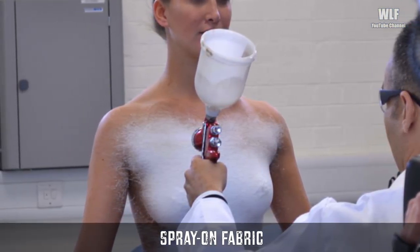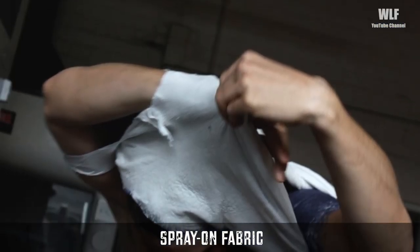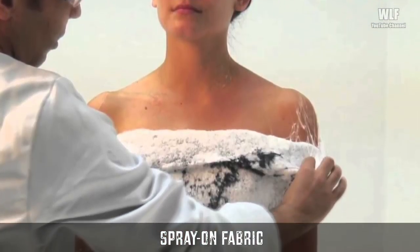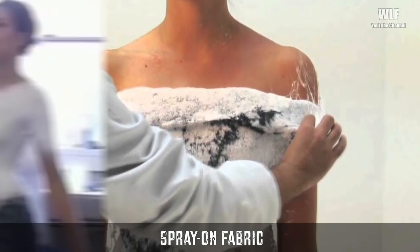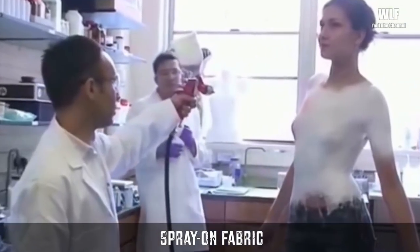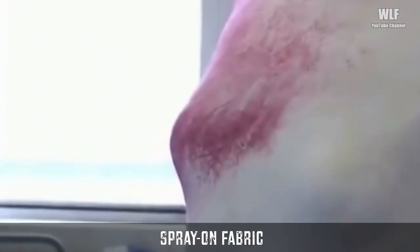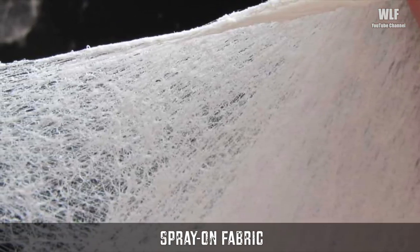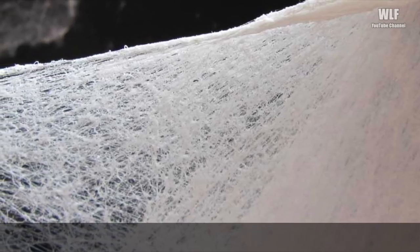After the spray dries, it creates a thin layer of fabric that can be peeled off, washed, and reworn. The spray can be applied using a high-pressure spray gun or an aerosol can. The texture of the fabric changes according to the type of material and how the spray is layered on the body.